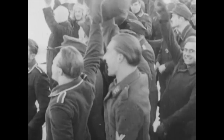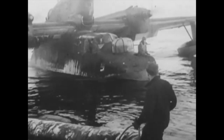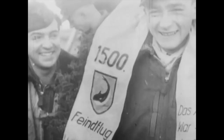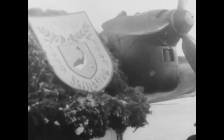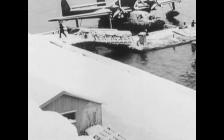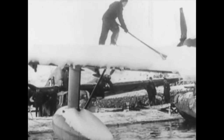The Blohm und Voss BV-138 Seedrache, or Sea Dragon, was a German long-range reconnaissance plane. This crew stationed in Trondheim, Norway is being decorated for completing 1,500 combat missions. Due to its shape, the plane was unofficially known as the Flying Clog.